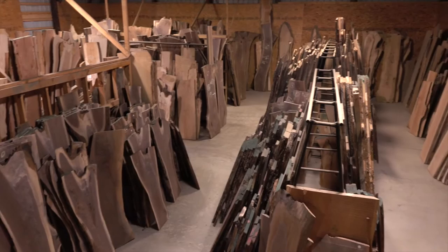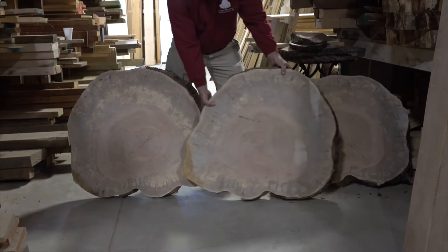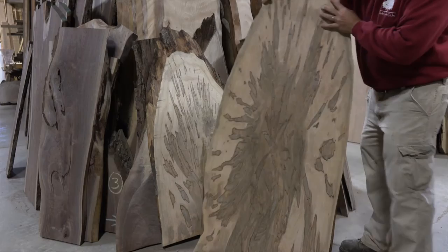We encourage visitors to come browse in our expansive showroom that contains a large inventory of both live-edge or natural edge and dimension lumber. This is where woodworkers, furniture builders, and designers can really get a close look at the character of the woods we offer. Although there are indicators on the outside of logs that suggest what might lie beneath, it's not until the log is cut into a live-edge slab that its true nature is revealed.